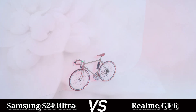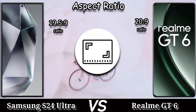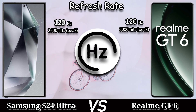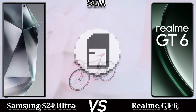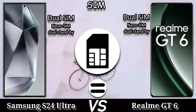The refresh rate: Samsung Galaxy S24 Ultra comes with 120Hz with 2600 nits peak brightness, and the Realme GT6 comes with 120Hz with 6000 nits peak brightness. The Samsung Galaxy S24 Ultra comes with Corning Gorilla Glass Armor screen protection, and the Realme GT6 comes with Gorilla Glass Victus 2 screen protection. Both mobiles come with dual SIM, nano SIM, dual standby.